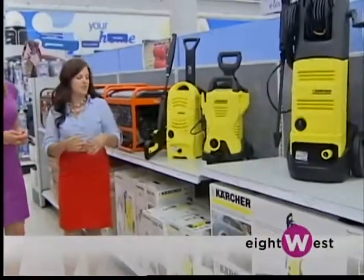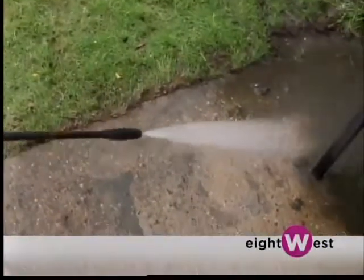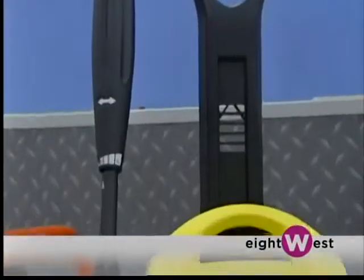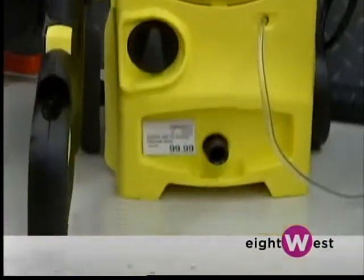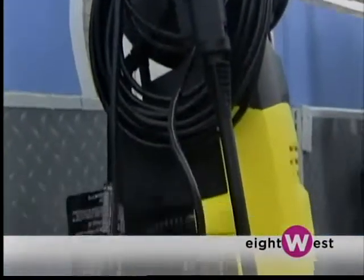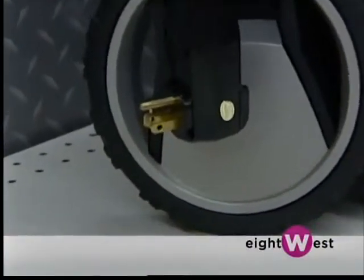We have our smaller pressure washers. This is for your everyday use — cleaning off the grill, cleaning off your child's slide outside, a lot of awesome everyday uses. It's very hassle-free and very easy to use. And they run on electricity — we've got the cord right here. It looks pretty easy to maneuver.